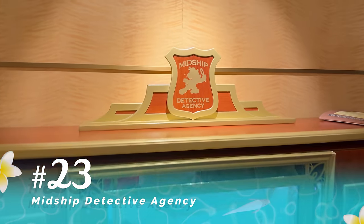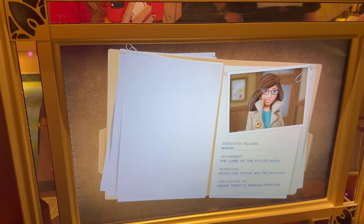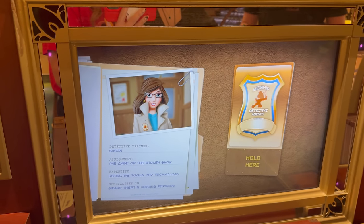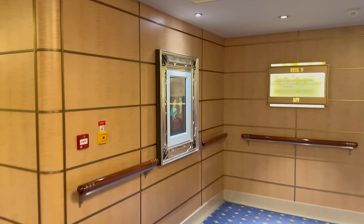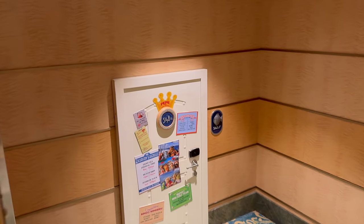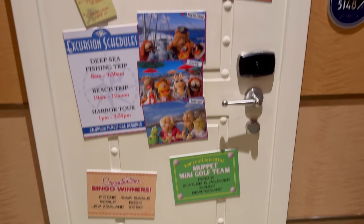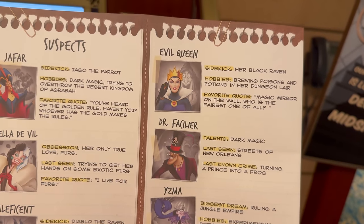Our next tip: play detective. This fun game is called Midship Detective Agency and it's like a scavenger hunt that happens all over the ship. You can do it any time — they give you clues, you solve puzzles, and it sends you all over the ship to figure out the solution to a mystery. There are three different ones; I love the Muppets one and the villains one. You get special cards and when you stand on a specific spot and hold the card up, it gives you clues to follow throughout the ship. As a bonus tip, do this on your first day or two because the way it sends you all over the ship, you'll actually learn the layout really quickly.